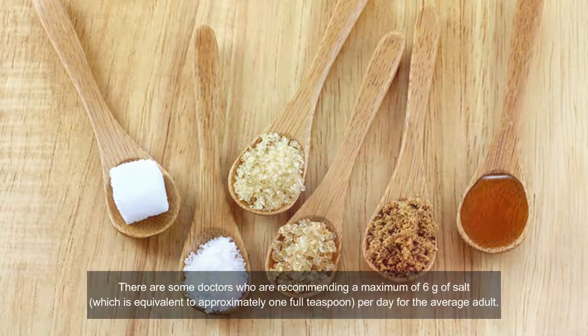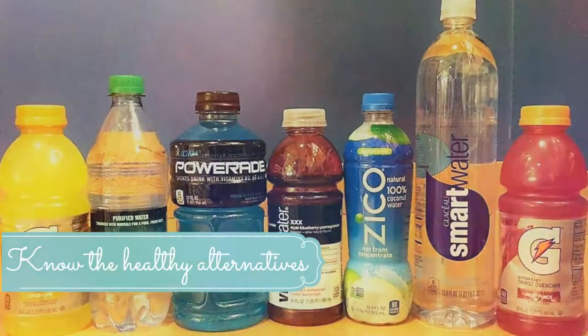High-sodium diets are rarely recommended. People who are active may require higher sodium levels than the average person. In some cases, people who have suffered from hyponatremia are advised to increase their sodium levels. Always talk with your doctor if you are considering increasing the sodium levels in your diet.